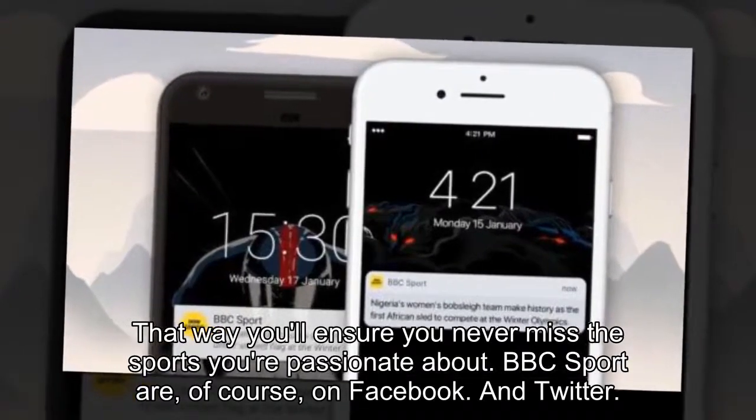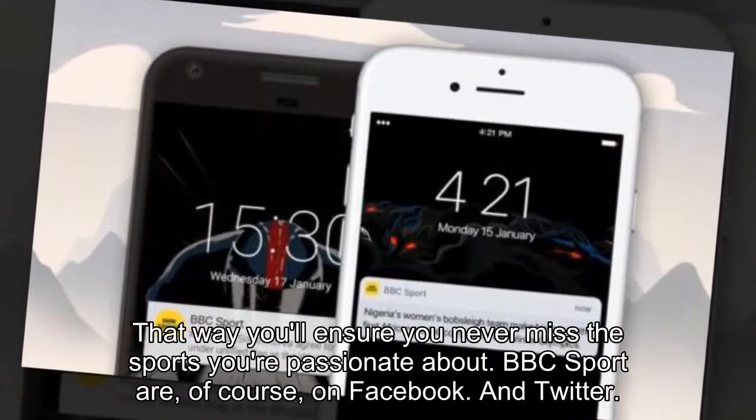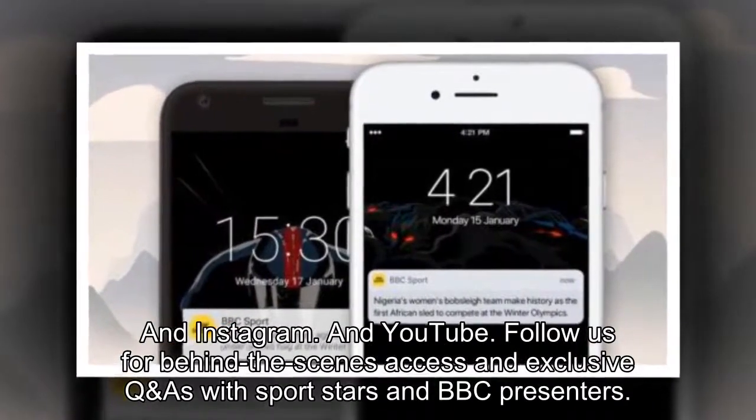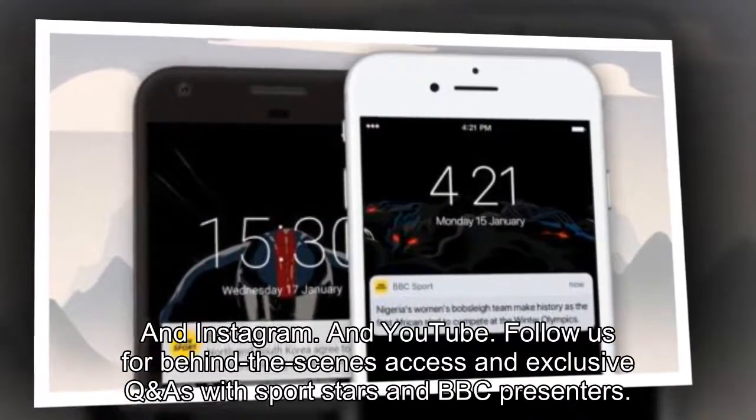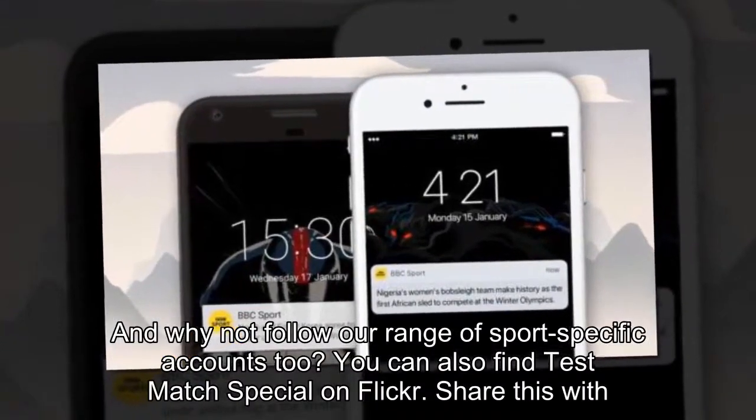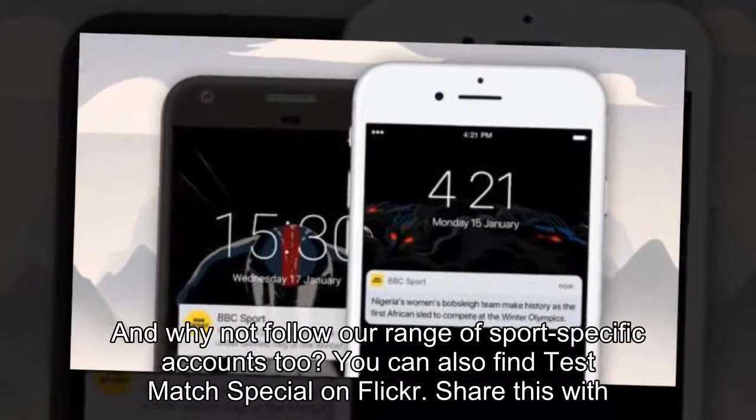BBC Sport is of course on Facebook, Twitter, Instagram and YouTube. Follow us for behind-the-scenes access and exclusive Q&As with sports stars and BBC presenters. And why not follow our range of sports-specific accounts too? You can also find Test Match Special on Flickr.